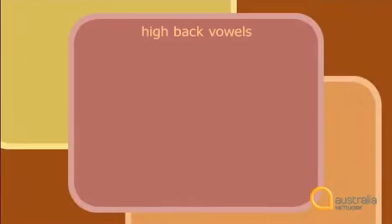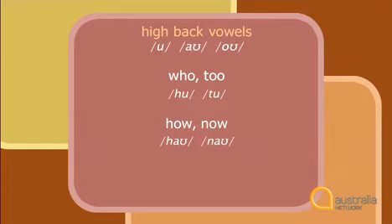High back vowels link with the w sound. High back vowels are oo, ao, and o — sounds produced with the highest part of the tongue close to the back of the mouth. For example: who, to, how, now, go, slow.